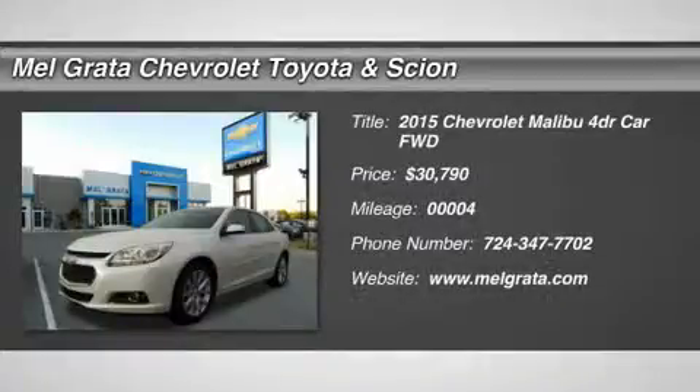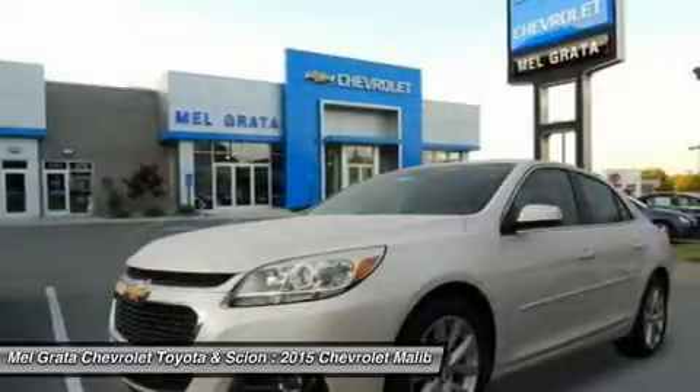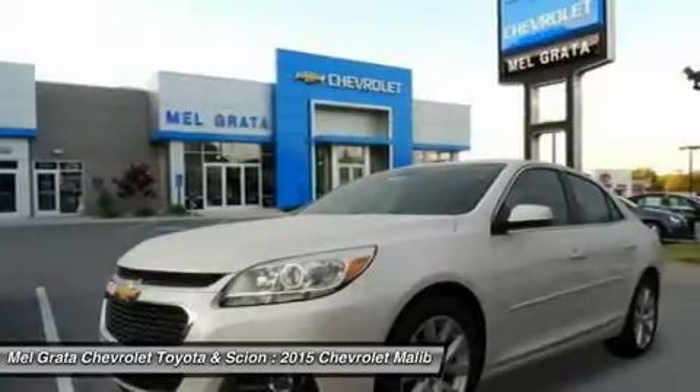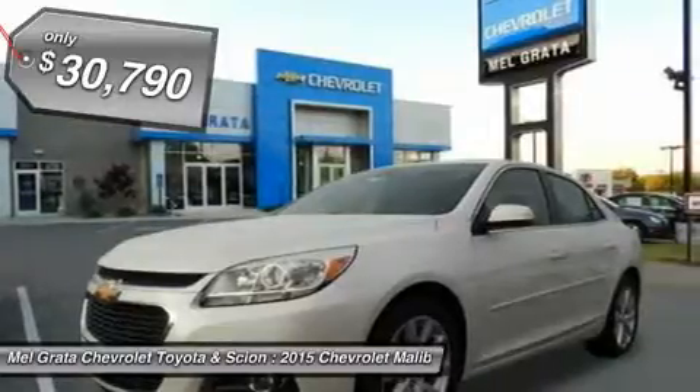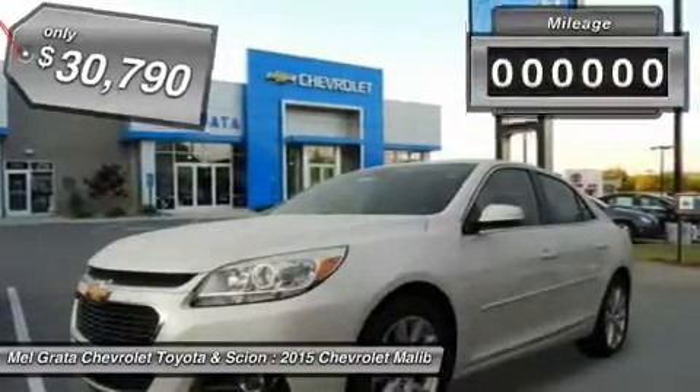The 2015 Malibu pulled it off in more ways than one — a perfect balance of attractive styling, smart technology, and fuel efficiency with EPA's 36 MPG highway, all built into a confident driving experience.